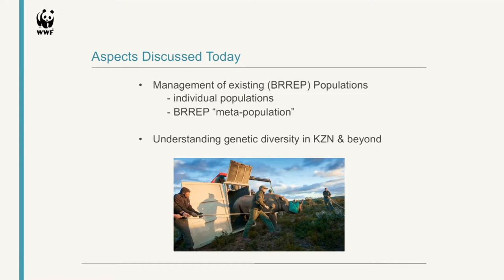Since I only have 12 minutes — and we could probably spend days discussing metapopulation management in black rhino genetics — we're looking at management of existing BREP populations, both on an individual population level and on a metapopulation level: how can we genetically manage all of our BREP sites combined as a metapopulation, and also looking at understanding genetic diversity in KwaZulu-Natal specifically and beyond.